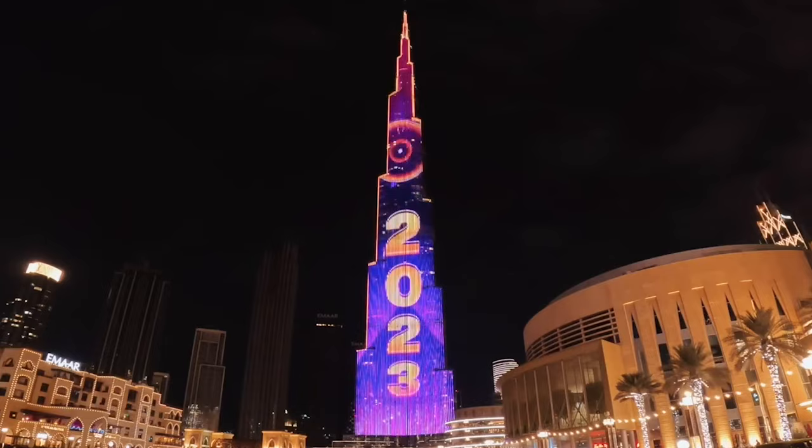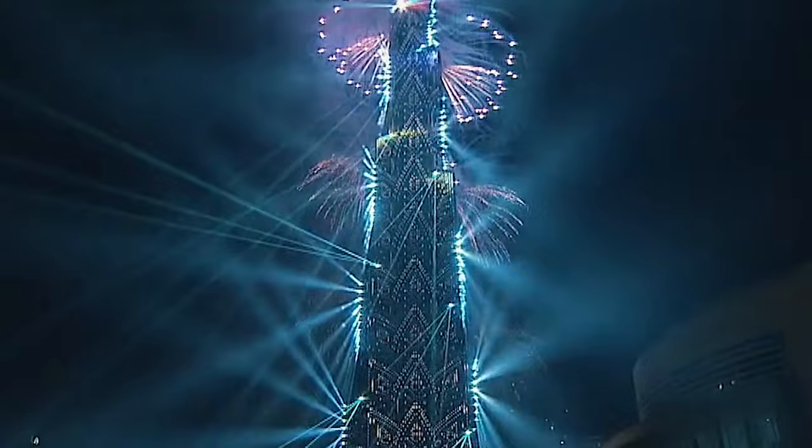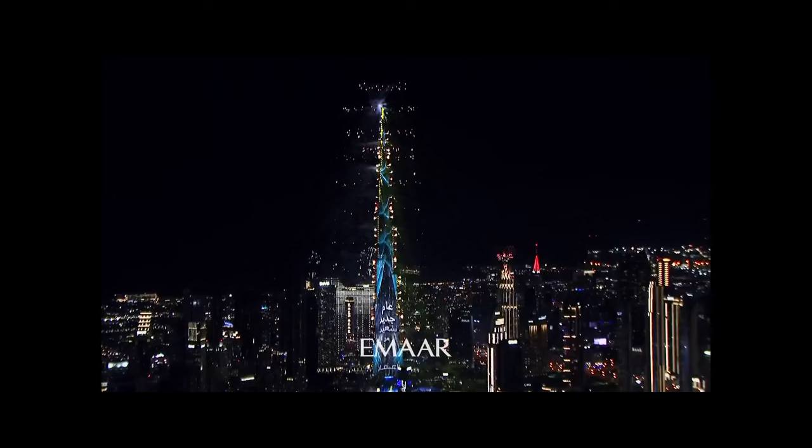Burj Khalifa — stunning architecture in the middle of the desert, a landmark project not just in the UAE but also around the globe. The LED media facade makes it more attractive at night to people who wish to visit this beautiful architecture, and makes Burj Khalifa look magnificent.